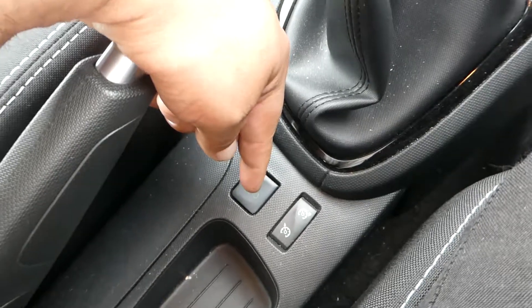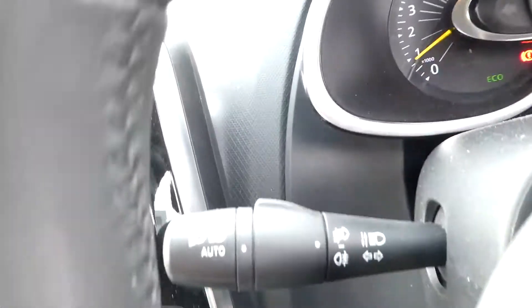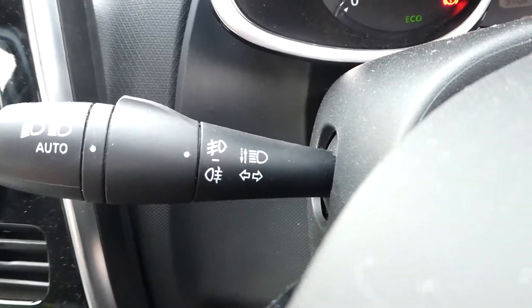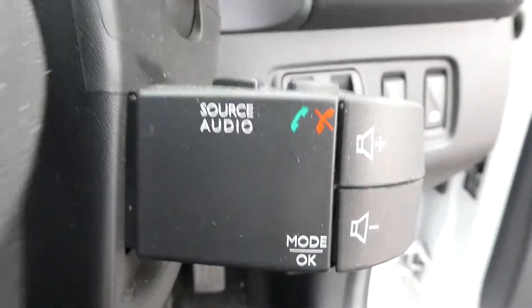We also have cruise control and speed limiter. We have our lights with auto lights assist, and we also have rain-sensitive wipers and audio control.